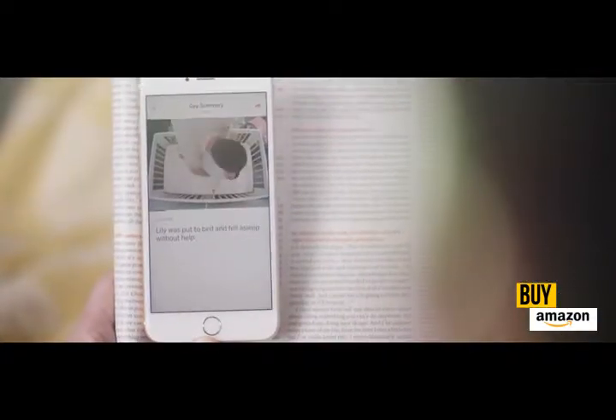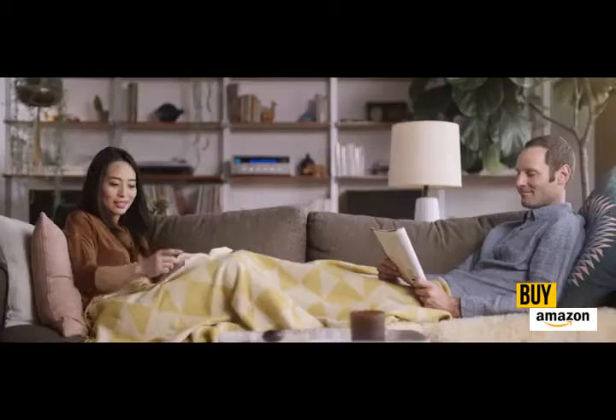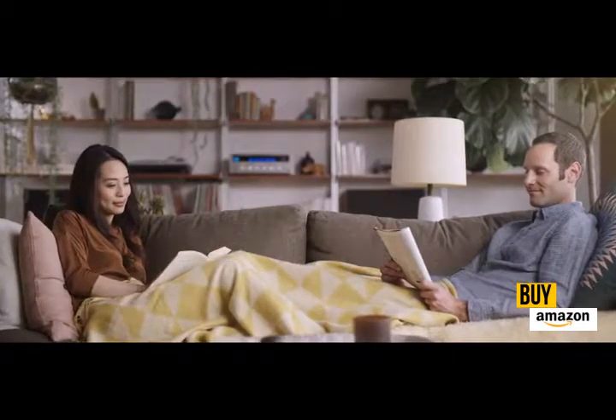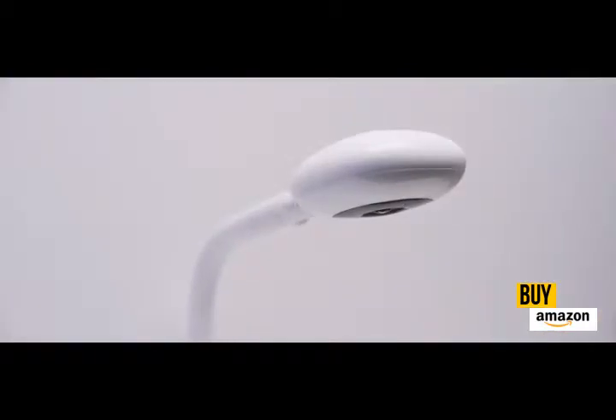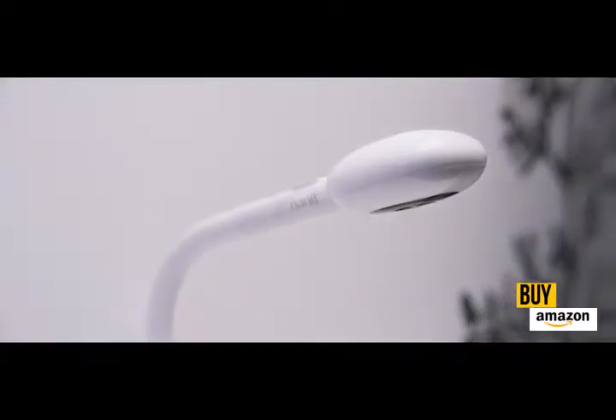We did all this, and more, to bring happy days and restful nights to your whole family. Introducing Nanit — the biggest thing to happen to the baby monitor since the baby monitor.